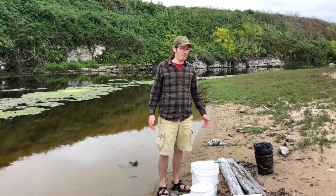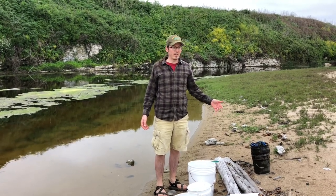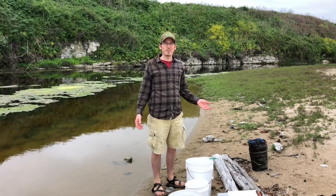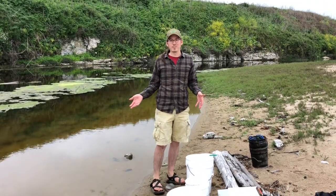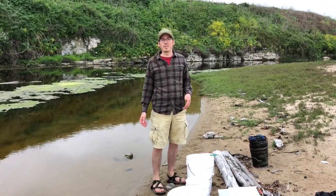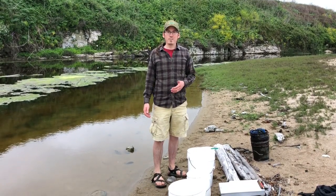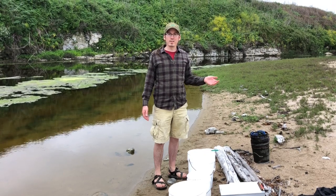My name is Ben Wasserman. I'm a graduate student in the Department of Ecology and Evolutionary Biology at UC Santa Cruz. My research primarily focuses on the evolutionary biology of a small native fish, the three-spined stickleback, and Younger Lagoon is one of my primary study sites. I'm interested in how they evolve in response to predators and other environmental factors.